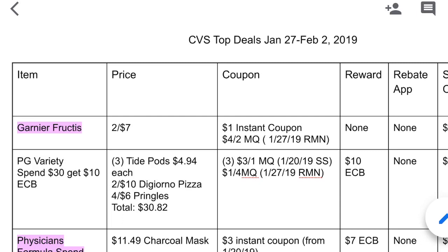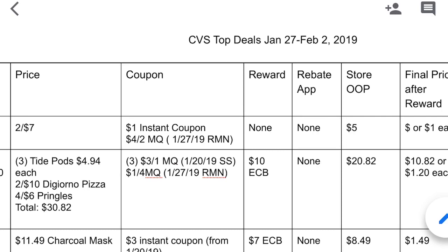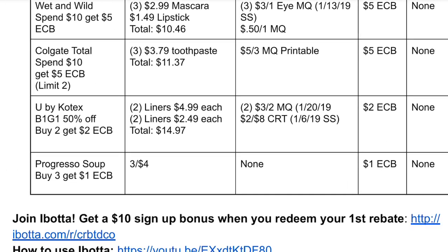Any deals highlighted in pink are for beginners. So if it's your first week couponing or your first week back at couponing, you can definitely do those deals because the coupons are either digital, printable, or they're going to come out in the January 27th inserts. I highly suggest printing out the breakdown and bringing it with you in the store.